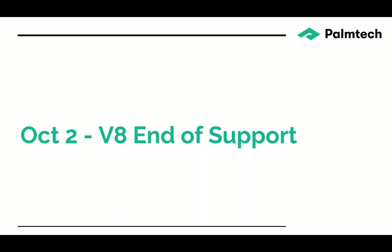For those of you who are using version 8 of Palm Tech, we do want to remind you that support for version 8 will end on October 2nd.